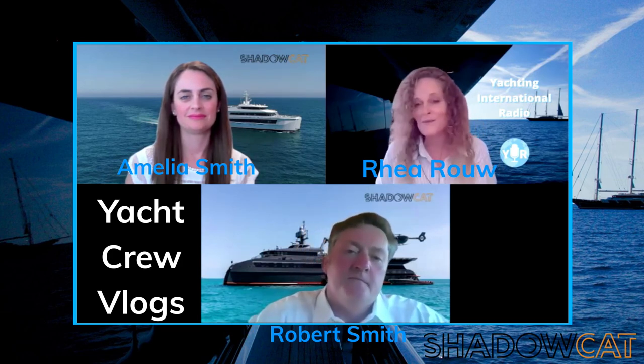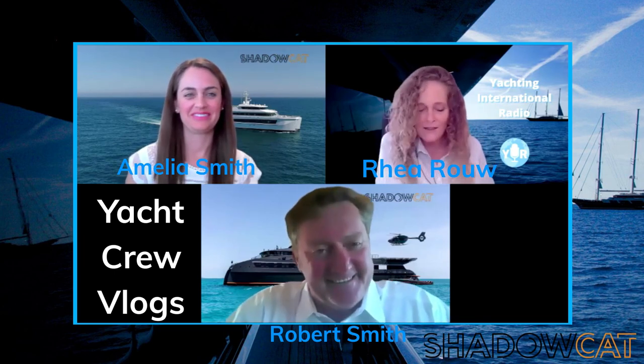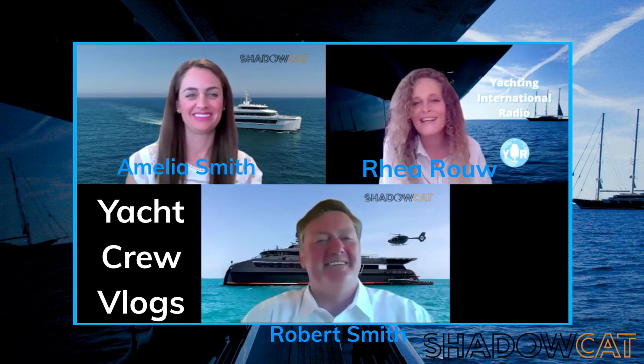You know what, it sounds absolutely great. I would encourage everybody to head over to their website and check it out. If you are in the market to have your next shadow vessel alongside your super yacht, definitely get ahold of them. Shadowcat is the name. Robert Smith, co-founder of Shadowcat — thank you for your time. Thank you very much. And Amelia Smith, support and marketing for Shadowcat — thank you for your time. Once again, you've been watching another edition of Yacht Crew Vlogs right here on Yachting International Radio. My name is Ria, I have been your host. We'll see you again next time.